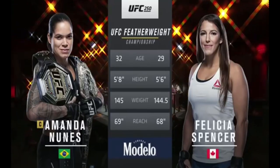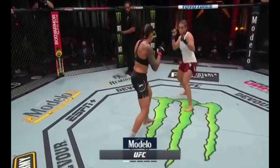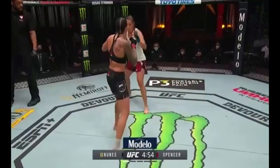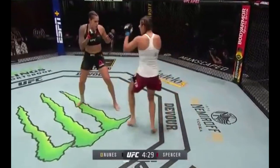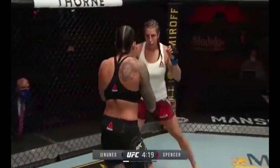Nunez will have a reach advantage of one inch. This fight is brought to you by Modelo Brew for those with a fighting spirit. Spencer in the red trunks, Amanda Nunez in the black and gold befitting a champion. Fighting the greatest female fighter of all time — you gotta be real careful with the striking. Just gotta make sure she doesn't take any big chances. There she goes. A very unusual frame.